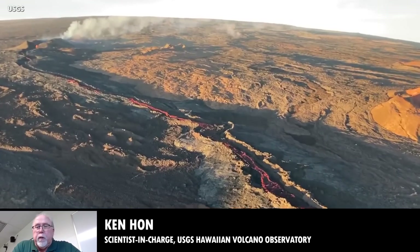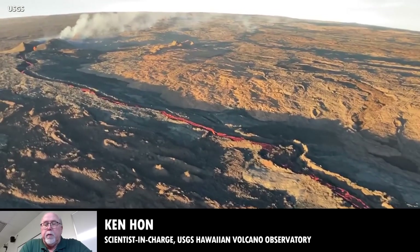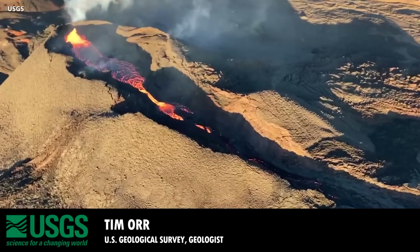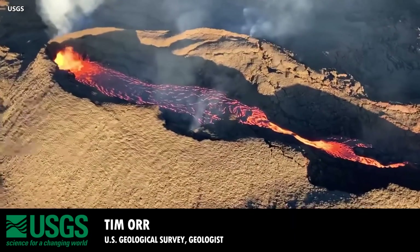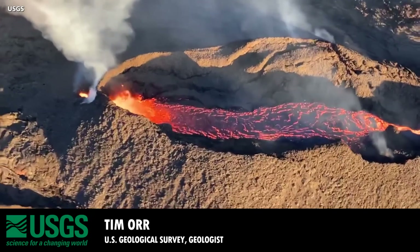I'll turn it over to Tim, because he was up there yesterday, and let him add some more observations. Thanks, Ken. Hi everyone, I'm Tim Moore, I'm a geologist with the USGS. I'm going to share my screen and show you some photos from yesterday, as well as some photos from the field crews that are out today.